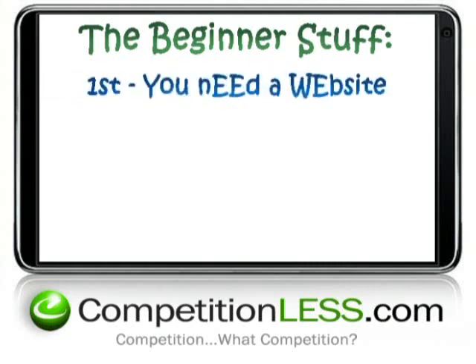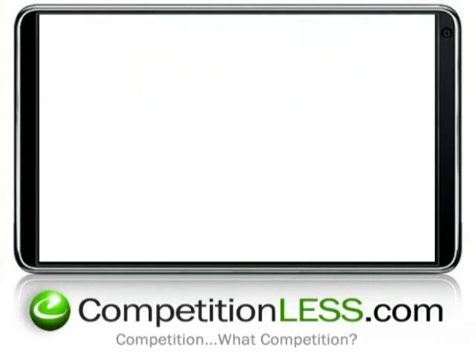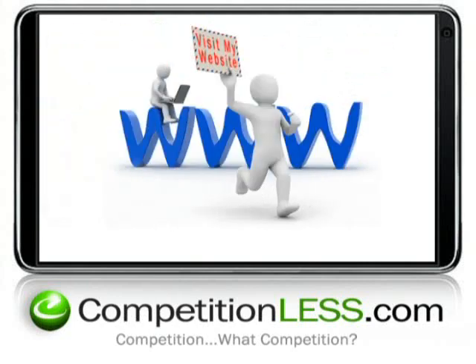The first step is that you need a website, also called a domain name, like this one: www.competitionless.com. Your domain name is simply the name of your website, so people can go and see your information about your products and services. The quickest and easiest place to do this, in my opinion, is GoDaddy.com. I've been using them for years and I love their free service and customer service 24 hours a day, 365 days a year. They're really easy to use.